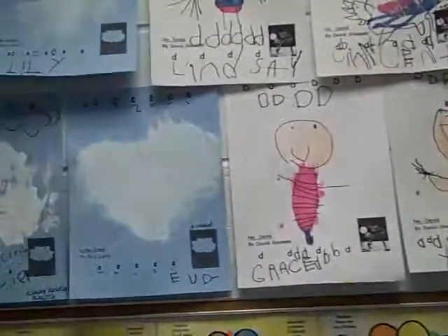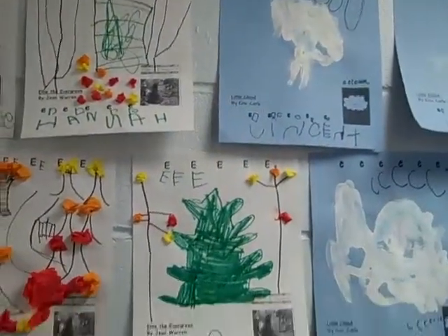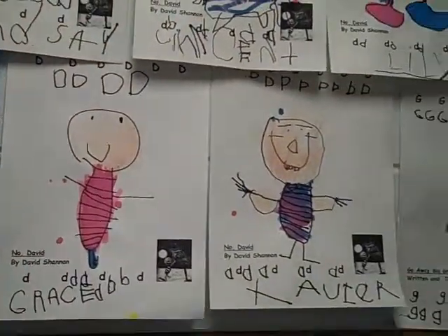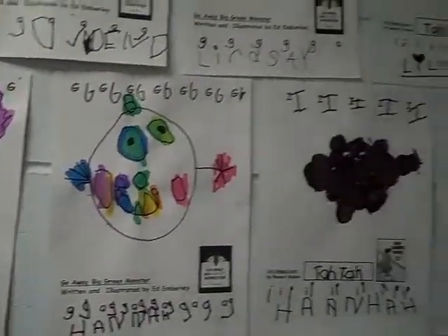This is our literature through art projects. Here we take a story having to do with the letter of the week, and then we illustrate it.